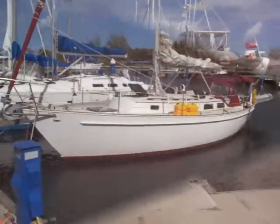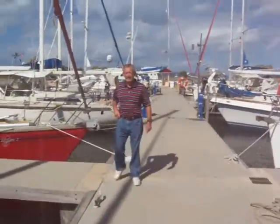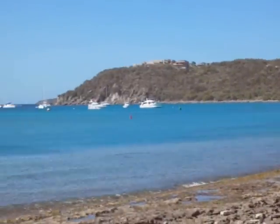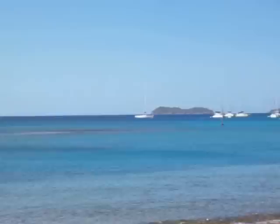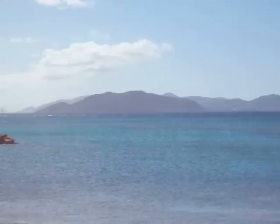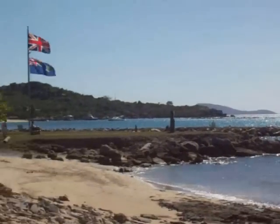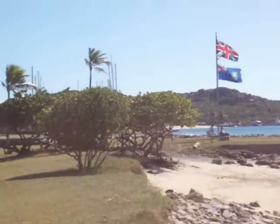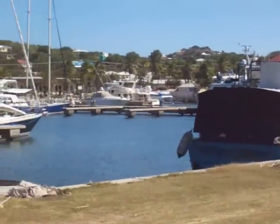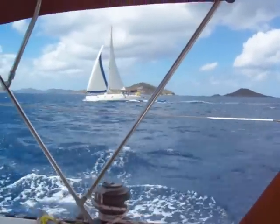Virgin Gorda. There's the area with the salt. Charter boat going by. Looks nice.